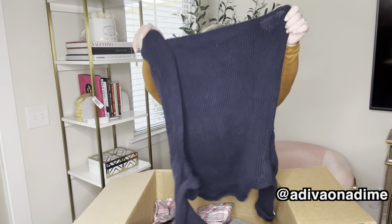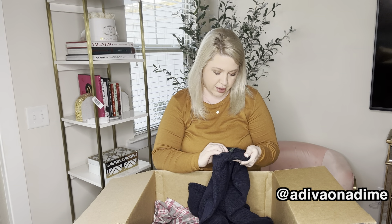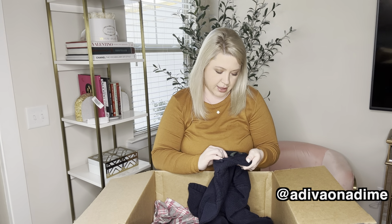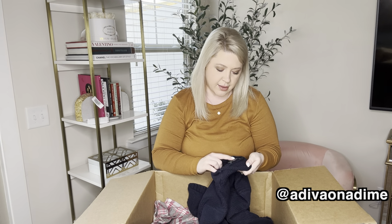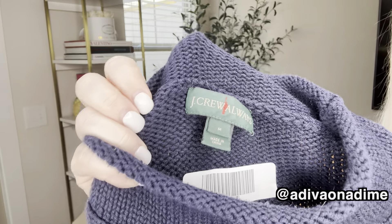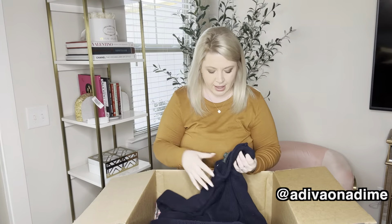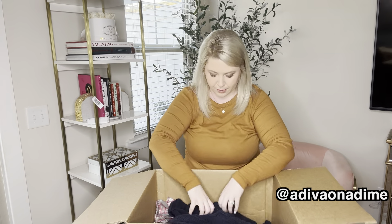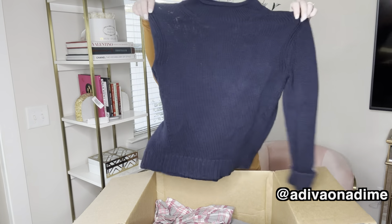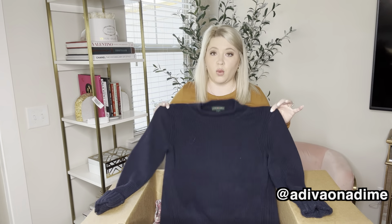Another sweater — a nice darker blue color. So this is J.Crew Always. I've never seen this; I'm going to bring it closer. I've never actually seen that tag before. You guys let me know if this is legit or not. It is a size medium, it's a nice thicker sweater. Very cute, but we will see about this one.